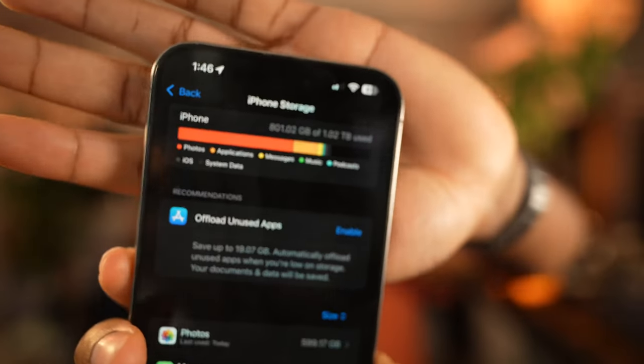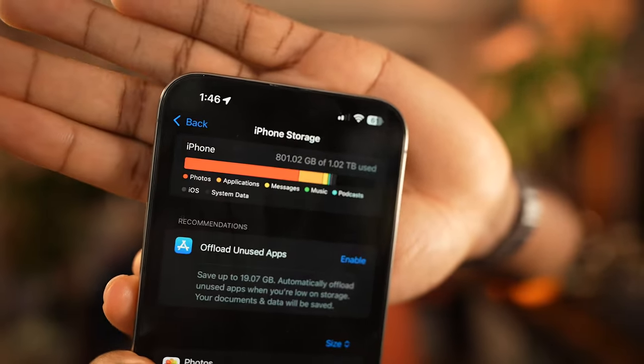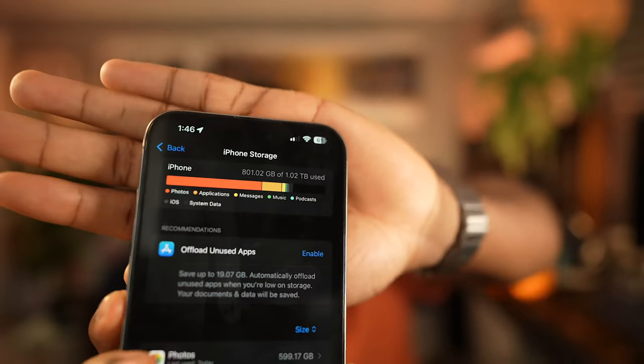Right now, currently on my 15 Pro Max, I'm using 800GB on my 1TB iPhone 15 Pro Max. So it's a no-brainer to go with 1TB.